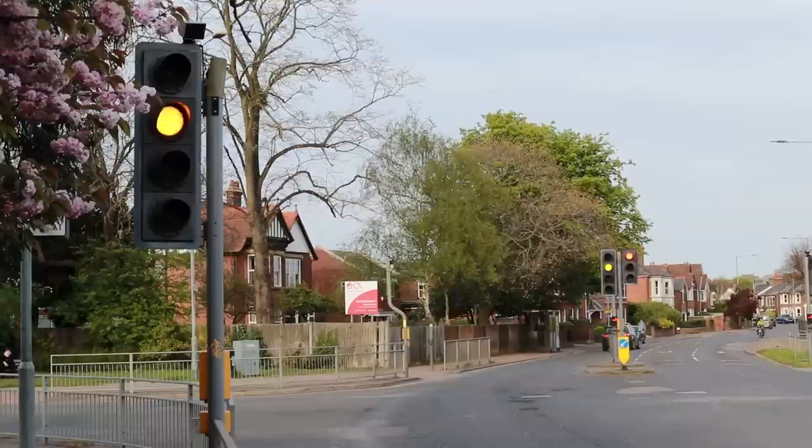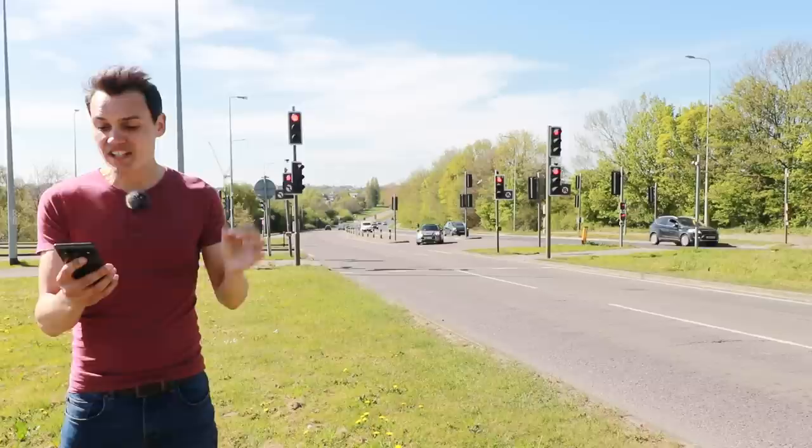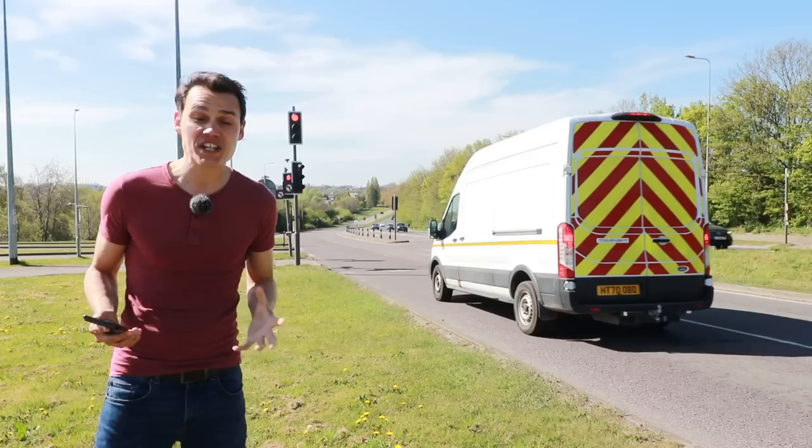And then there's amber on its own, which is followed by red. It's this amber that I think can be dangerous. But what exactly does amber mean? Well, the Highway Code states, and I quote: amber means stop at the stop line. You may go on only if the amber appears after you have crossed the line or are so close to it that to pull up might cause an accident. So essentially, amber means stop at the line if it's safe to do so.